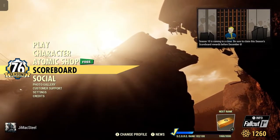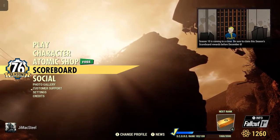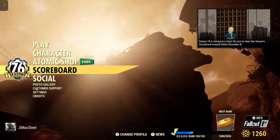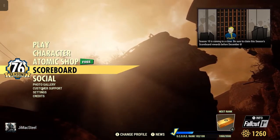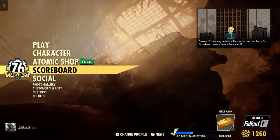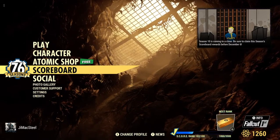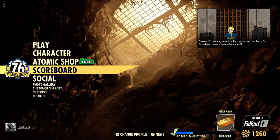Welcome to Fallout 76. This is Jim. It is Tuesday, November the 29th, and we have a new atomic shop reset going from today, the 29th of November, all the way to December the 5th, Monday, and into December the 6th, Tuesday, depending on where you live.